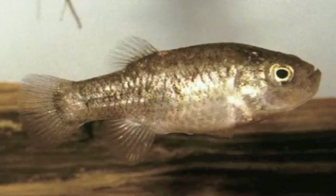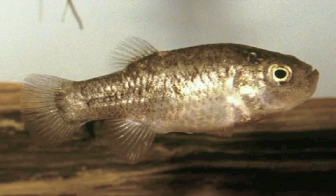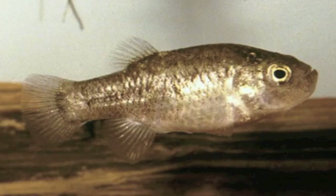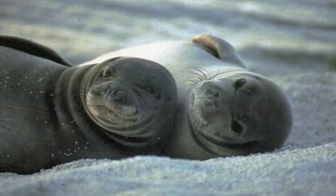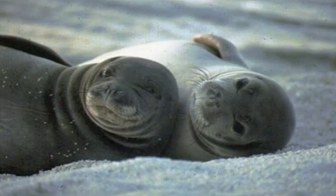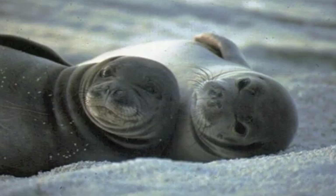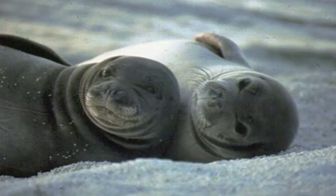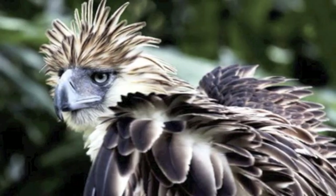Number 20: the Catarina pupfish of Mexico no longer exists in the wild, so by some standards it would be technically extinct. Thanks to the efforts of environmentalists, however, there are still a couple of aquariums housing the last remaining members of their species. Number 19: the Mediterranean monk seal. Related to the Hawaiian monk seal, the main difference between the two is their choice of habitat, with the Mediterranean monk seal living in the Mediterranean. This species is much closer to extinction, however, with only 510 seals accounted for.